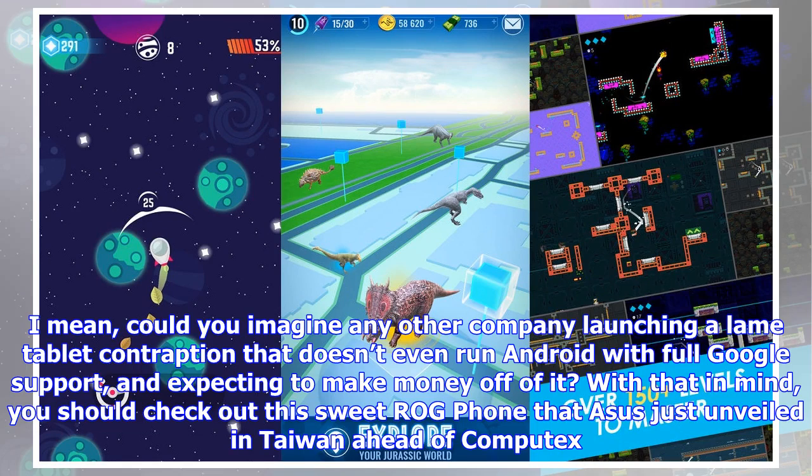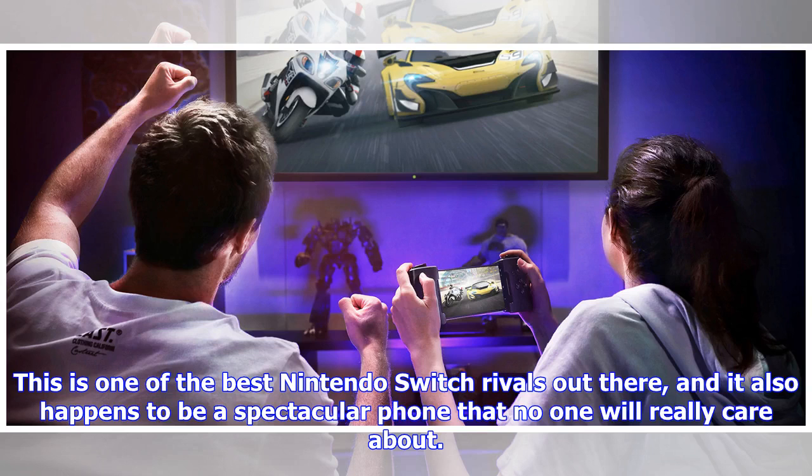With that in mind, you should check out this sweet ROG Phone that Asus just unveiled in Taiwan ahead of Computex. This is one of the best Nintendo Switch rivals out there, and it also happens to be a spectacular phone that no one will really care about.